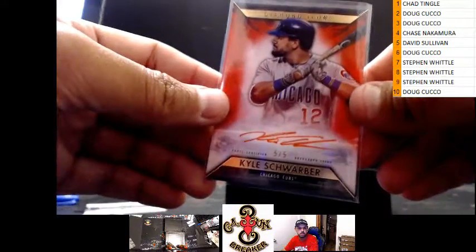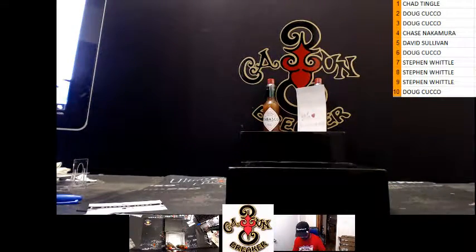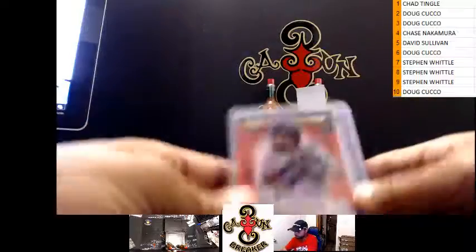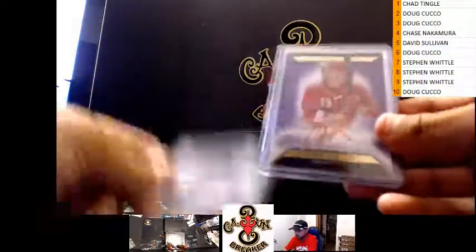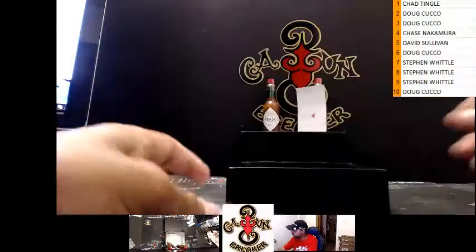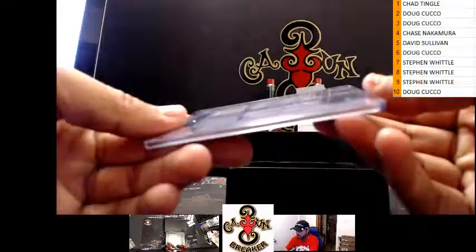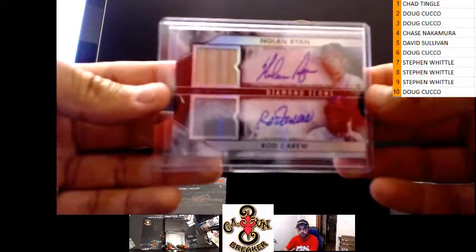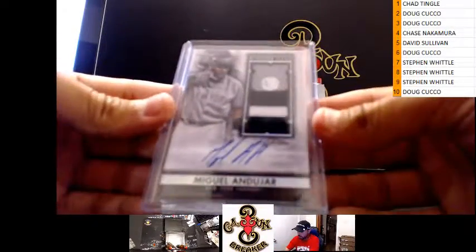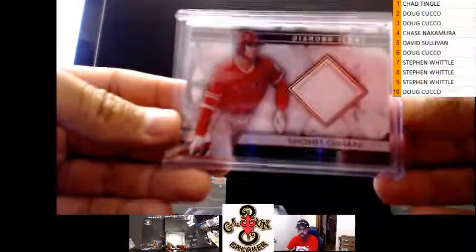Schwab out of five, another pretty solid box. This one had Schwab out of five, Severino out of 25, Votto out of ten, Kyle Tucker out of five, Bo Jackson out of 25, Barry Larkin out of 25, dual seven of ten Ryan and Carew — that's pretty solid. He paid already, that's fast! Nice game-used jersey auto of Miguel Andujar, and Otani out of ten. Solid box.